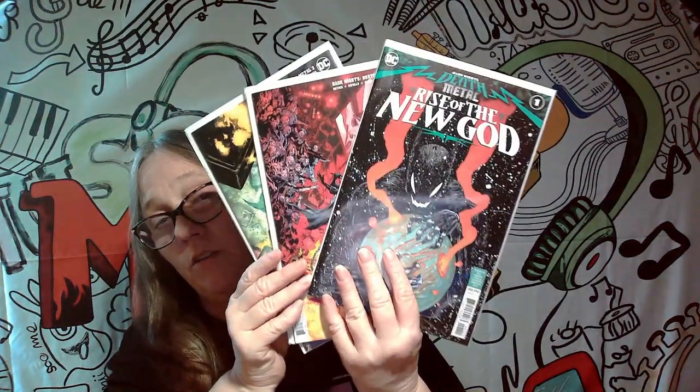So out of those, wow — we are only keeping three. That's so crazy. Out of those we are only keeping these three, and they are all Death Metal ones. Those three will be staying in the collection; the rest will be going in the gotta-go pile.